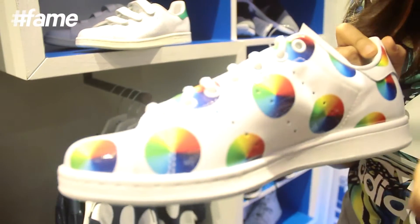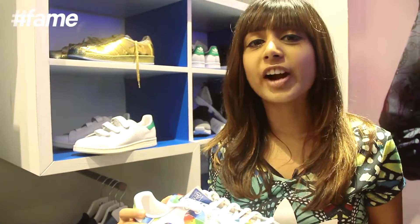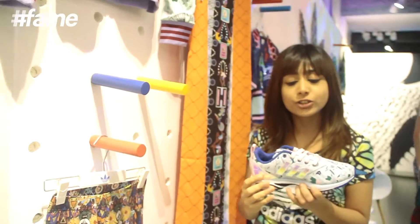These multi-coloured circles on the Stan Smith — again, super cool, super fresh. Another way to reinvent an old classic. These pastel shoes have got the Adidas sign in metallic silver, which is so cute.